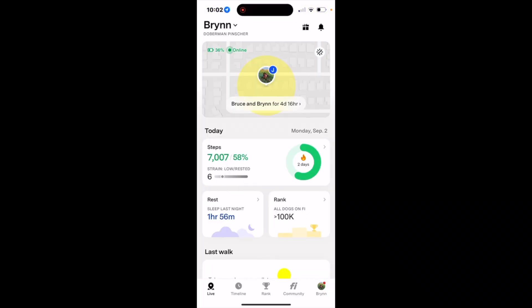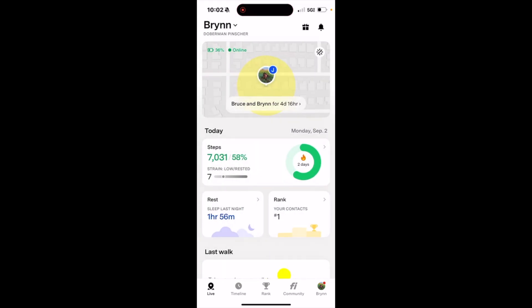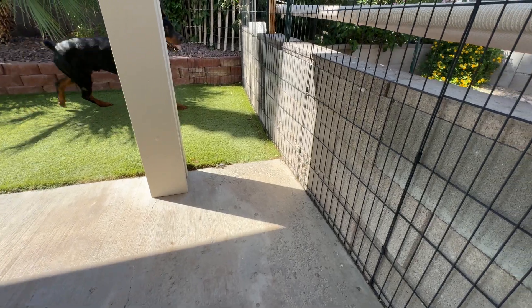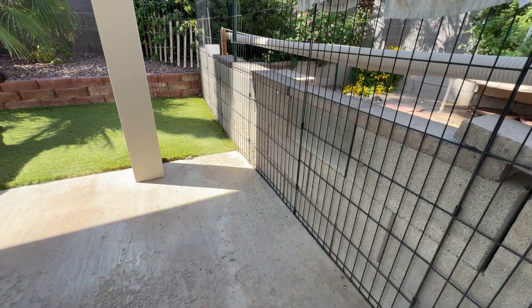All right, one last time let's go back to the Fi collar really quick. The steps area right here shows the steps and you can check it daily, weekly, and monthly, which I think is really cool, and it shows the ranking. It shows I have my dogs at 12,000 steps each day but they usually definitely exceed that, especially Bruce — he's a little bit more active than Brin, he's all over the place. Bruce gets extra steps because he is always on tortoise watch, watching the tortoises and making sure that they're good.